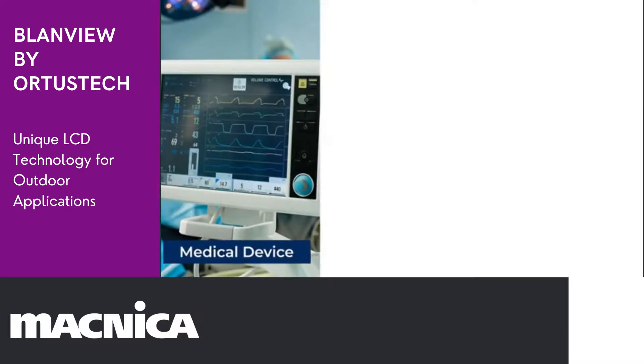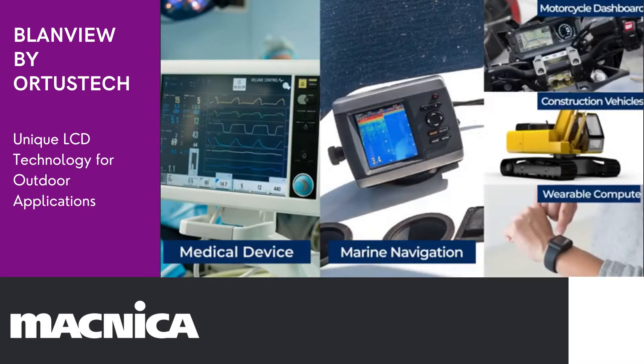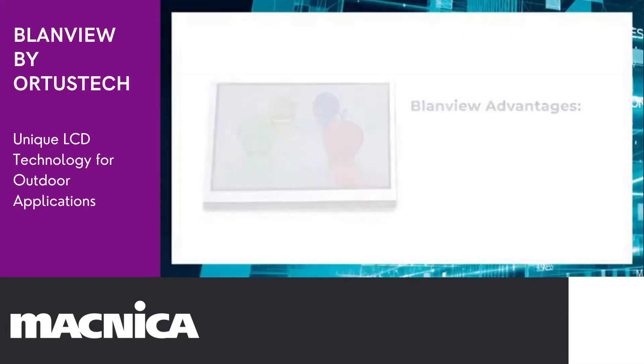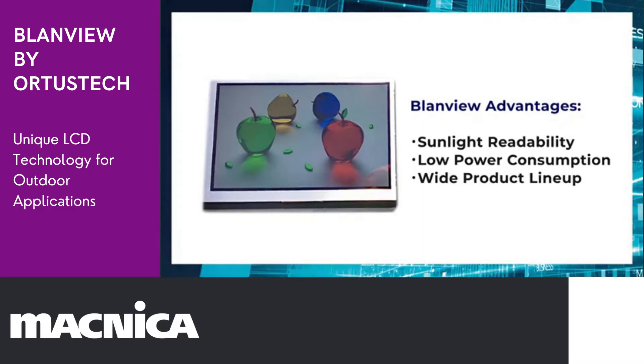Furthermore, Blandview displays are adapted to medical instruments that need high reliability, outdoor sports and motorcycle dashboards, construction vehicles, wearable computers, and many more. By further evolving our Blandview technology and upgrading our product lineup, Toppan will continue to provide the best display solutions for customers around the world.